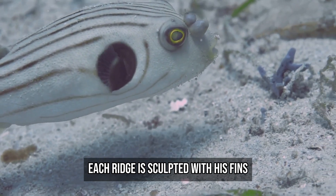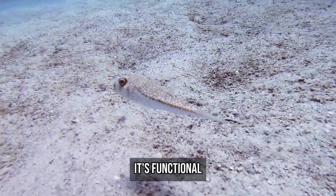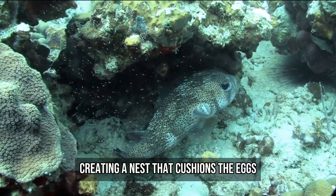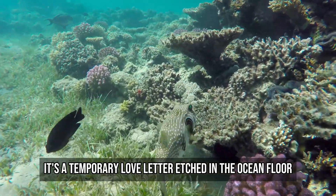Each ripple, each ridge is sculpted with his fins. And when he's done, it's not just beautiful — it's functional. The grooves help funnel fine sand into the centre, creating a nest that cushions the eggs and protects them from currents. It's a temporary love letter etched in the ocean floor.